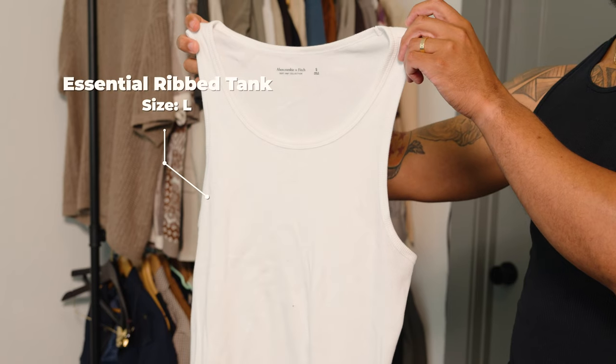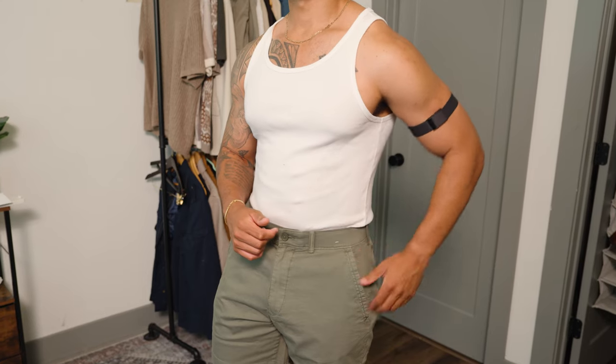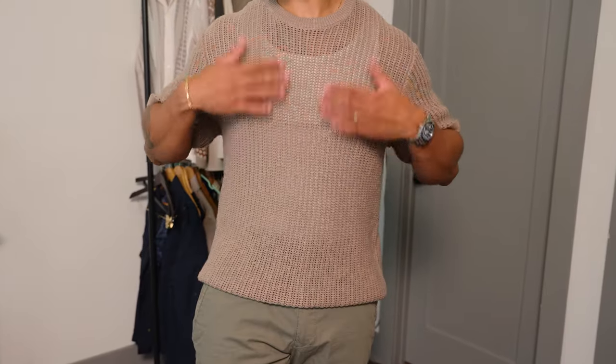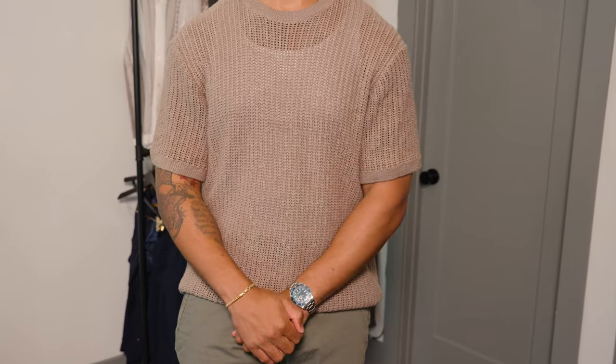Next we're going to add to this outfit a white tank top that is also from Abercrombie. This is one of my favorite items to layer with during the summertime. Now this is one of my favorite new pieces — their crochet shirt. Crochet is a breathable fabric that is perfect for the summertime, and what I love about this piece is that it's a little bit different than just wearing a regular t-shirt. It's also much cooler.